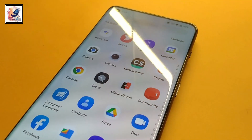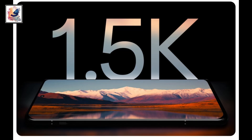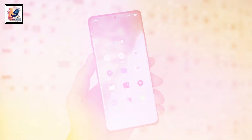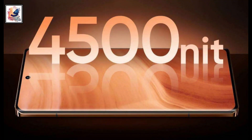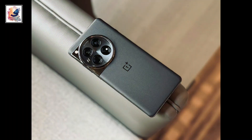The OnePlus 12R comes with a 6.78-inch 1.5K resolution BOE X1 OLED display with a 120Hz refresh rate. The phone also comes with 4500 nits peak brightness, just like the OnePlus 12, which is very impressive.